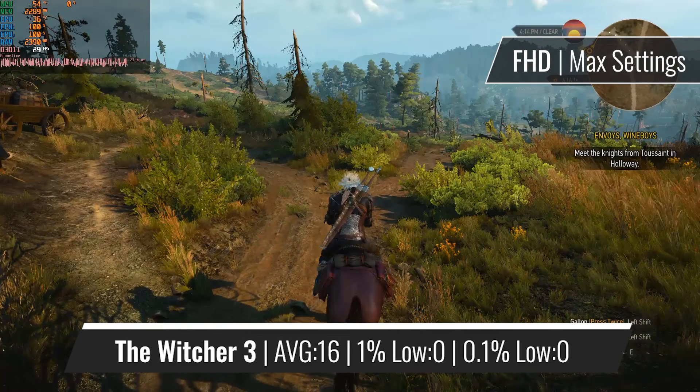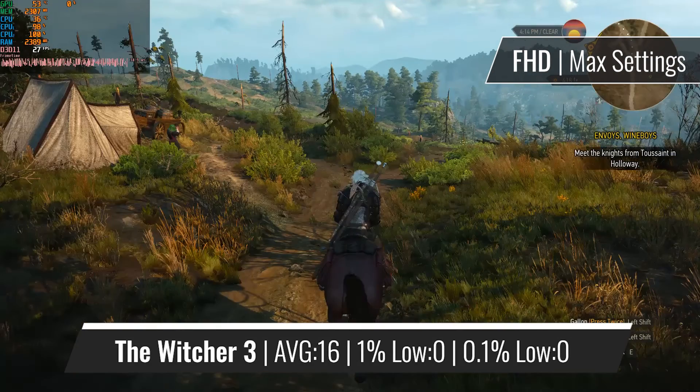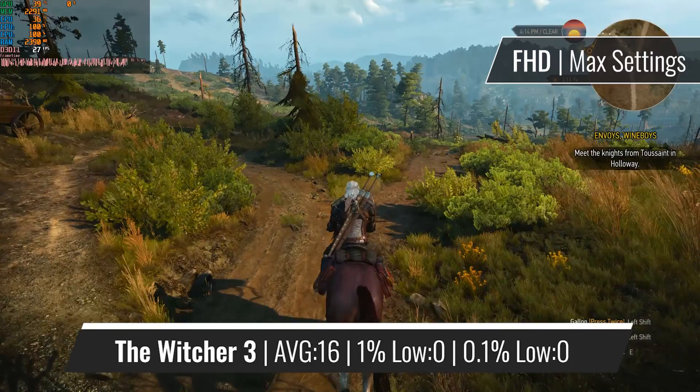The video didn't freeze — it's the Witcher 3 benchmarked on a dual-core CPU, and as you can see, not many words are needed for this.